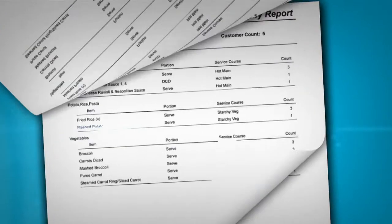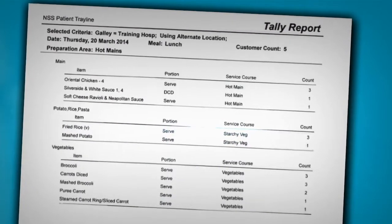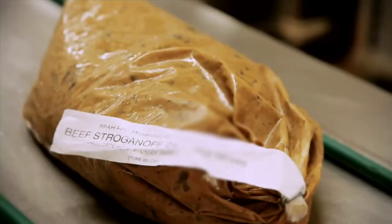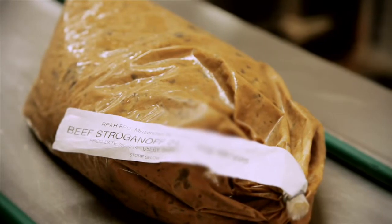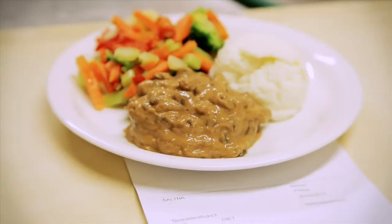Tally reports are generated from the patient menu selections. They tell us the number of serves of each item required and allow staff to make sure the plating line is set up correctly. For example, we know that a 3.2 kilo bag of beef stroganoff has 20 serves, so if we needed 18 serves, a single bag would be enough, provided that the correct serve size is being plated.